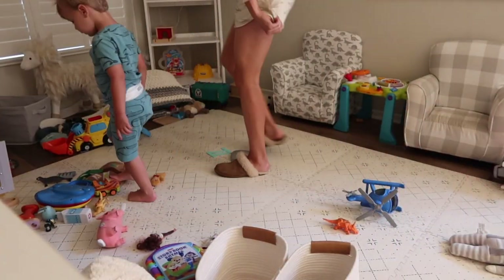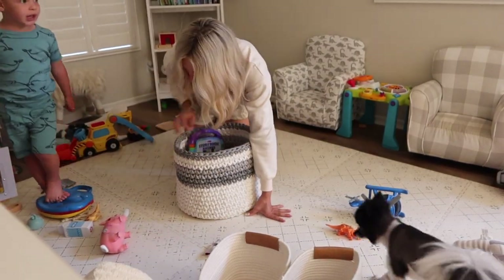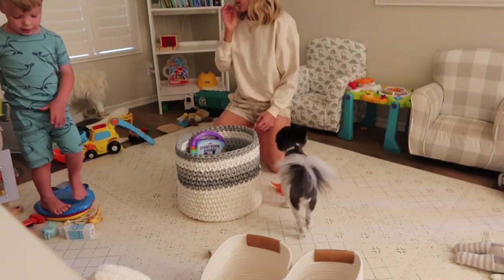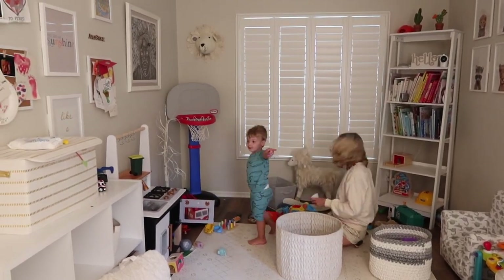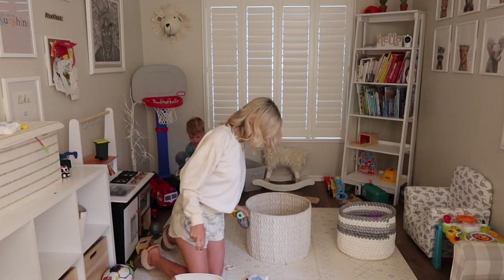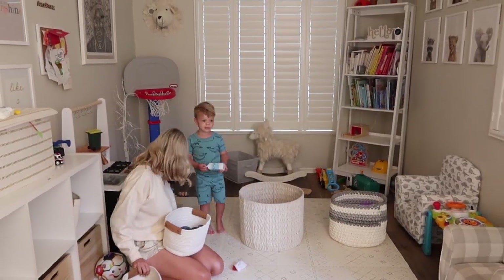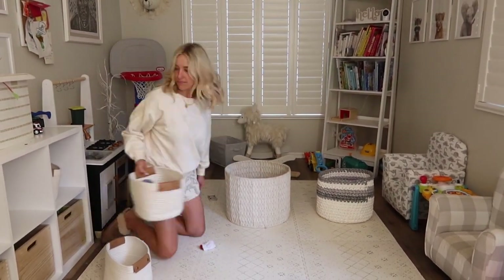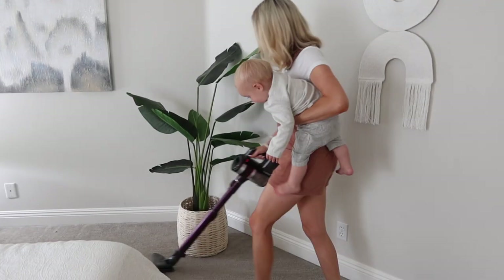My first tip is to have a designated signature song that you play every single time it's cleanup time — whether it's a favorite song that gets you hyped or one the kids respond well to. Every time we play our cleanup song, it signals to our kids and to us that it's go time. Christian loves helping when this song is playing, and even Arlo loves to dance to it.